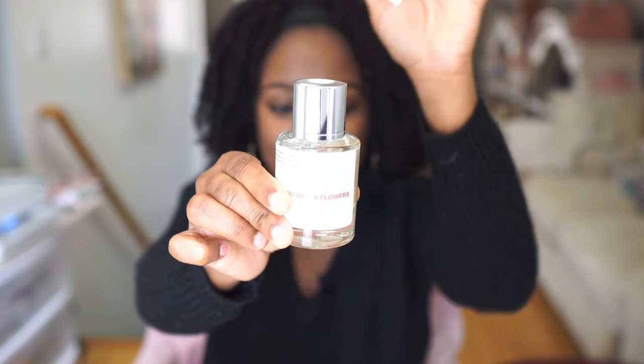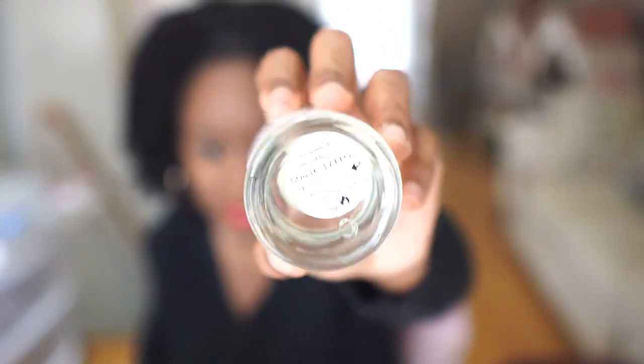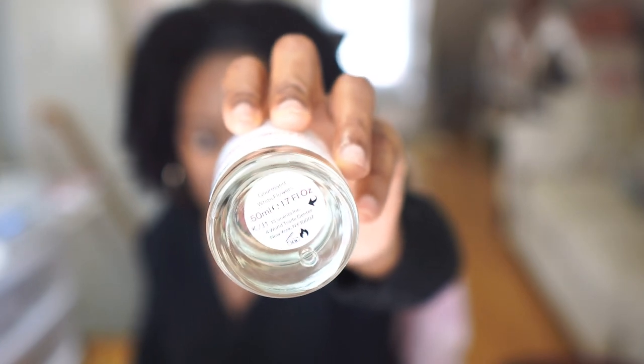This is a 1.7 fluid ounce bottle — 50ml — and this is a lot of perfume for me. I will probably have this for years because I'm very sparing with perfumes. That's another reason why I go for stronger versions — they last longer because I can put on just a little and I'm good to go.